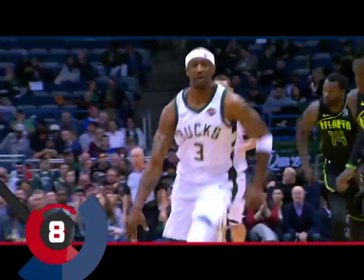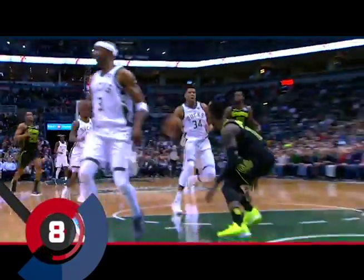Then at eight, the Jet feeds the Greek Freak. Left for Giannis on the flush — Jason Terry, through the legs, and Giannis on the finish. That's a beauty.